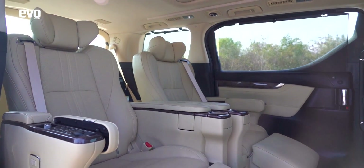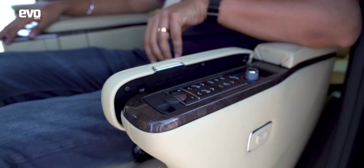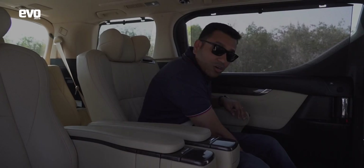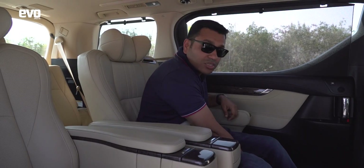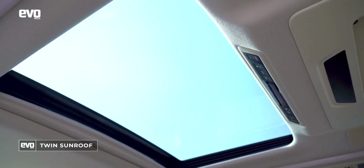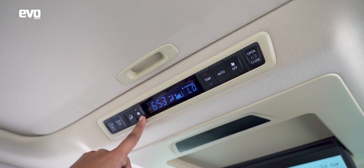There are no seat massages, but there is a seat cooler and a seat warmer. There's an ottoman that comes out below the seat. You've got two sunroofs — one for the driver and one for the person sitting at the back — and separate climate control with its own climate zone.